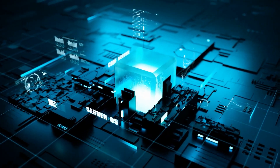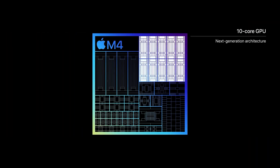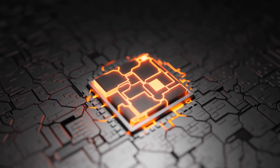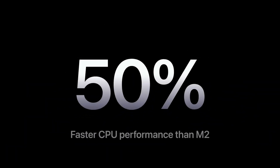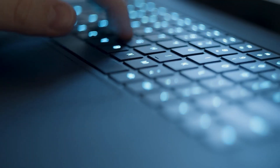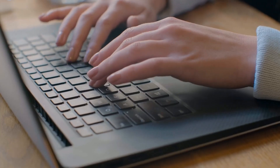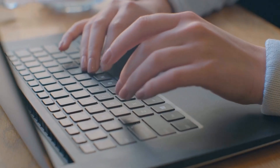They're built on a second-generation 3-nanometer process, offering features like dynamic caching, ray tracing, and AV1 hardware acceleration. When it comes to CPU performance, Apple's tests show the M4 surpasses the M2 by 50%, and compared to a specific Asus ZenBook, M4-powered devices can deliver similar performance using just a quarter of the power. That's like having a supercomputer in the palm of your hand.